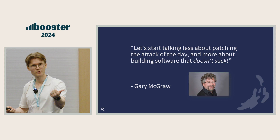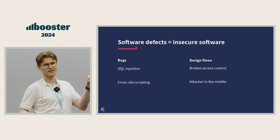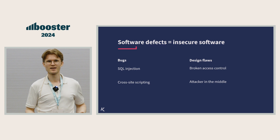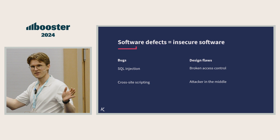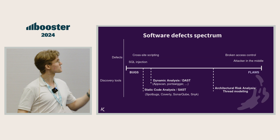What is insecure software anyway? It comes from software defects. We have two kinds of defects: bugs, which can be cross-site scripting on line 100 in the code, and design flaws, which is the topic today. This is about architecture — what happens earlier in the agile, not-so-agile lifecycle. But really, it's more accurate to view this in a spectrum, and all along the spectrum, we make mistakes.